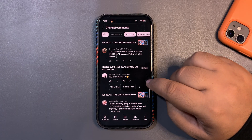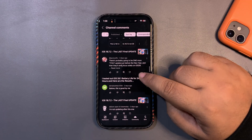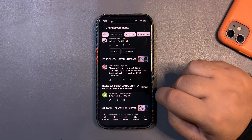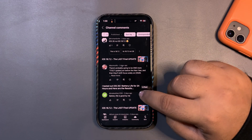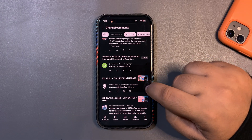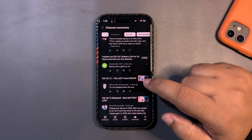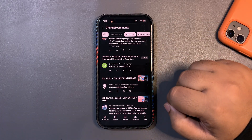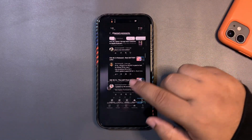Someone just updated to iPadOS 18.7.2. There's speculation about a possible 17.6.3 update, but I'm not sure about that. One viewer says battery life is good and they're not updating further — 18.7.2 is likely the last iOS 18 update. If you want to continue updating after that, you'd have to move to iOS 26, but it's completely your choice.